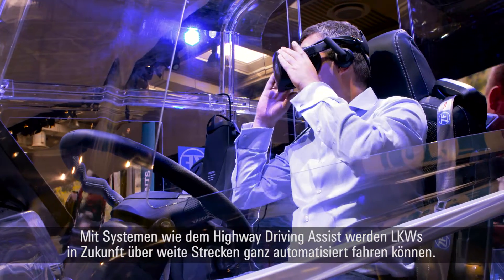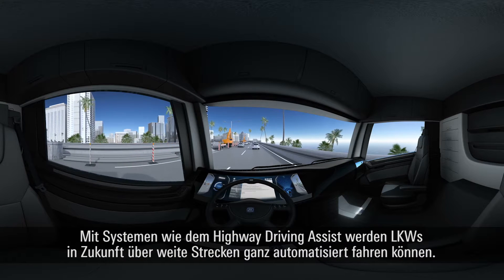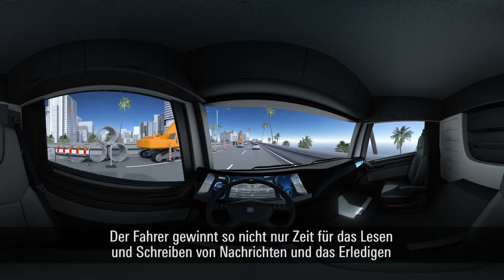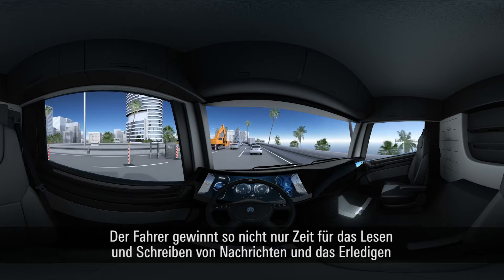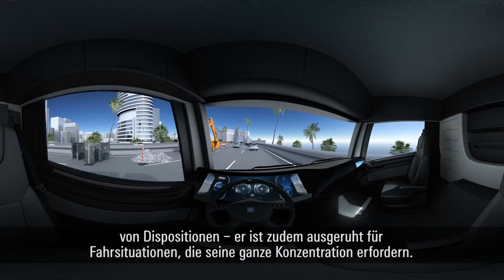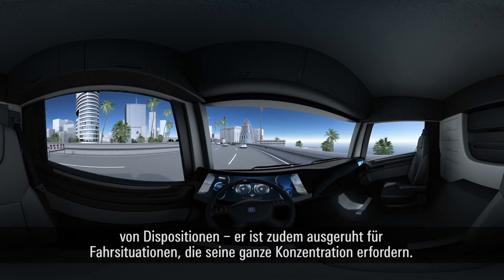With systems such as the Highway Driving Assist, trucks will someday be able to drive long distances autonomously on highways. Truck drivers will get more time to read and write reports and handle scheduling while on the highway, and they will also be rested for driving situations that require all of their attention.